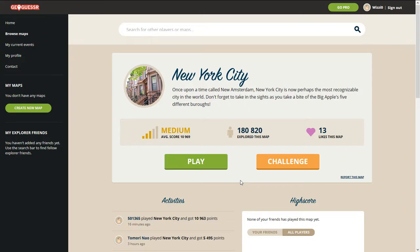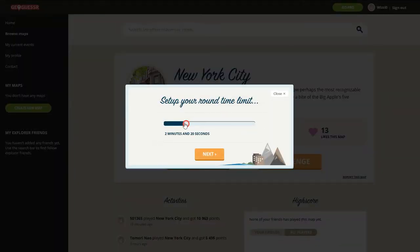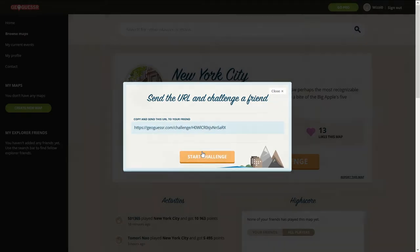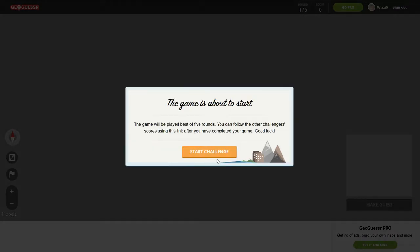Hello and welcome back to GeoGuessr. My name is WizzyZero, you can also call me Wizzy. Today, as expected, I'm doing another New York City challenge. It's going to be another three minute challenge, as usual. I'll put the link in the description. I noticed Friday's links did work, so hopefully these ones will work again too. Let's start.